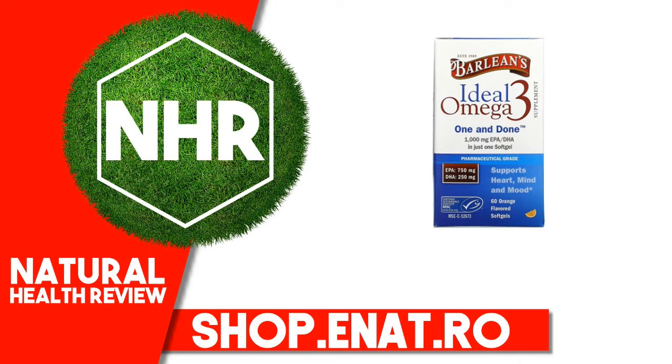Barlean's Ideal Omega-3 offers you Proven Nutrition. Ideal Omega-3 is clinically proven to increase Omega-3 levels in the bloodstream and muscle tissue of humans. Ultra-purified and molecularly distilled, Ideal Omega-3 has been designed to give you an optimal dose of supercharged Omega-3 in just 1 softgel per day.